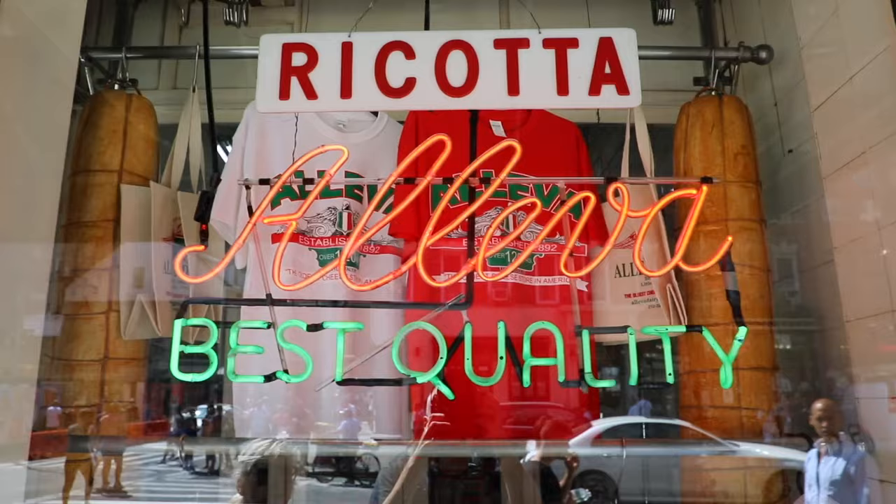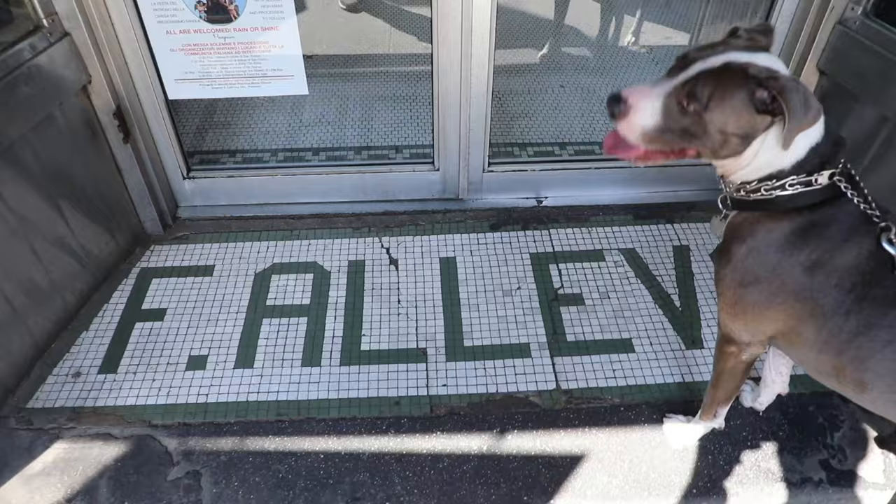Oliva Dairy was founded in 1892 by Francesco Oliva. It's the oldest cheese shop in all of America and it's famous for their homemade ricotta and mozzarella and their hero sandwiches. I'm going to let y'all check it out.